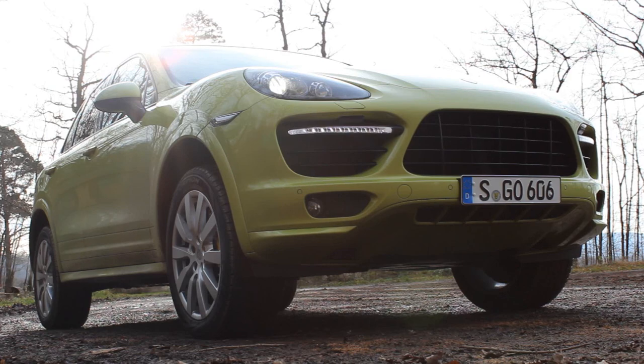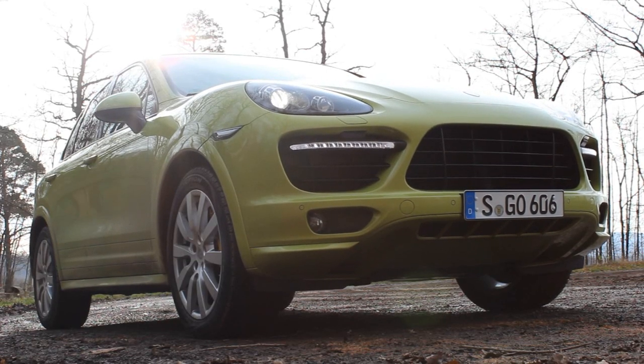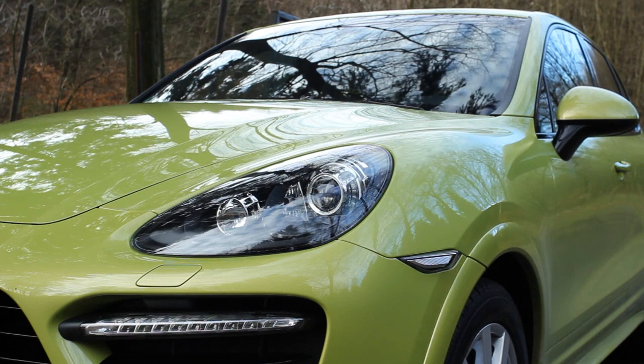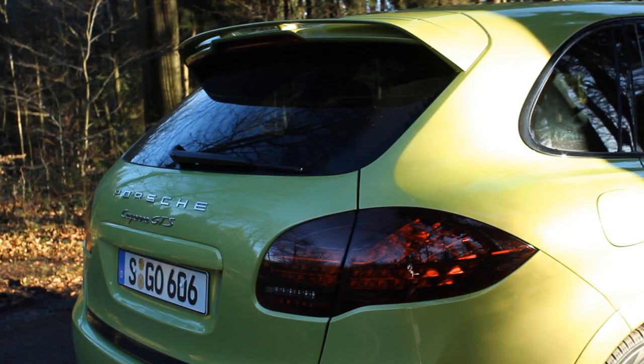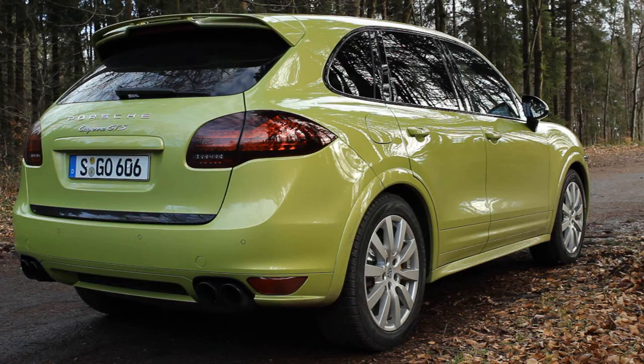Compared to the Cayenne S, the GTS has a specially tuned chassis that brings the car 24mm lower on standard steel springs, and 20mm lower with the optional air suspension. Wider wheel arches, prominent side skirts, a rear spoiler with twin-wing profile, and the turbo front end with bigger air intakes give the GTS a unique and aggressive look, rounded out by high gloss black accents and a standard sports exhaust with matte black tailpipes.